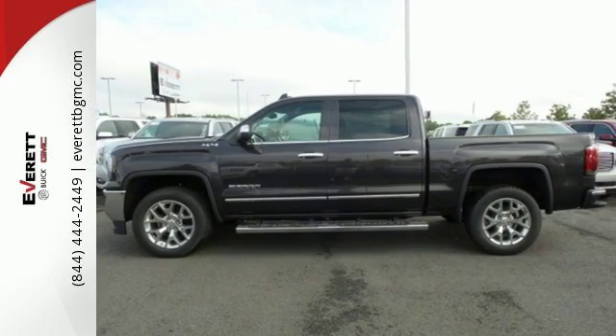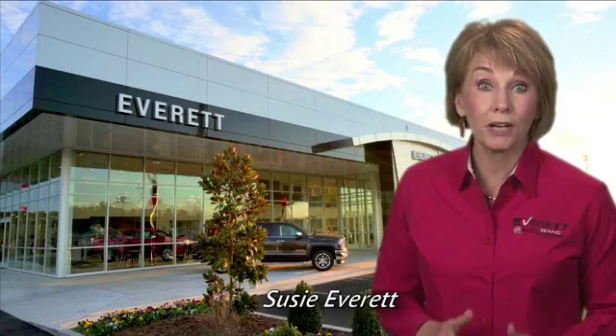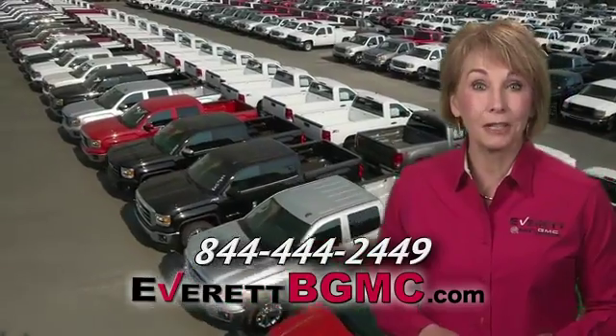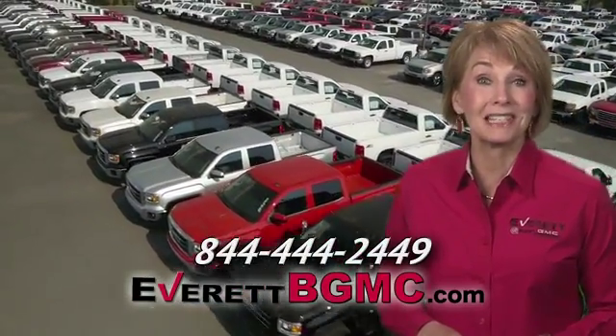Take this truck for a test drive today. If you have any questions or if you're interested in any of the vehicles you've seen from Everett, please call us at the number on your screen or click on EverettBGMC.com.